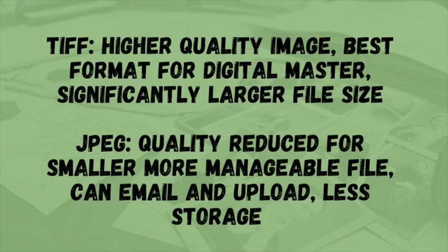TIFFs are typically uncompressed or use lossless compression, meaning there isn't any data loss, but TIFF files are much larger and take up more space. A JPEG is a lossy compressed image file, meaning the quality has been reduced to achieve a smaller, more manageable file size, making it easier to store, transfer, and upload to various websites. Some people choose to digitize in both formats to get the best of both worlds, but that's a more time-consuming method requiring even more storage. If you do choose JPEG, make sure the settings are set to a high-quality JPEG with low compression for the best results.